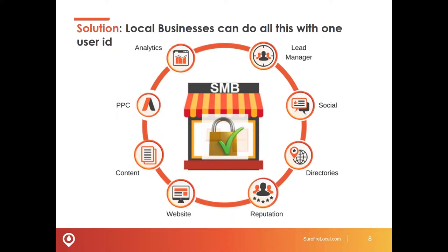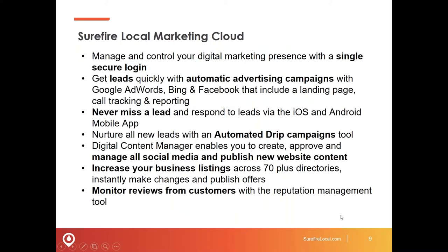Everything from managing your leads or appointments, to publishing to your social sites, to managing over 60 online directories to make sure your business information is accurate and up to date, monitoring your reputation online, managing your website and publishing content, turning on advertising — whether it's Google AdWords or Facebook — and having complete visibility into what your website is doing as well as your wider digital footprint. The Surefire Local Marketing Cloud specifically allows you to manage and control that digital presence with one login.